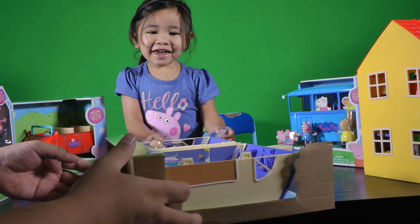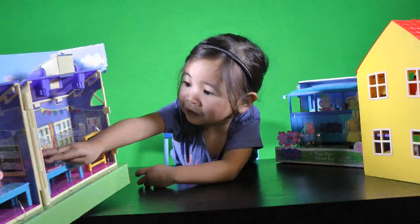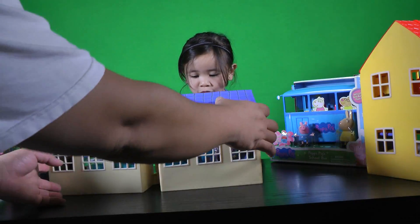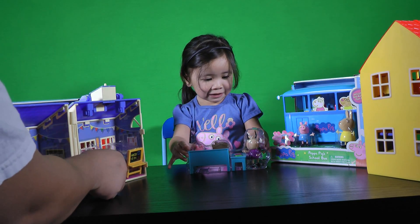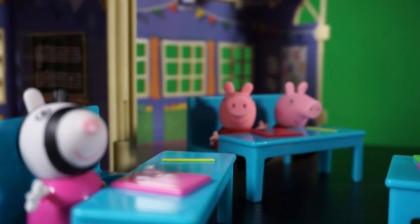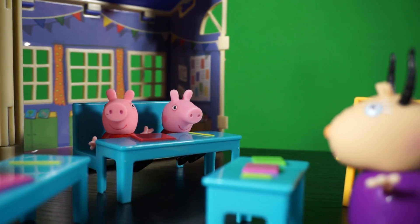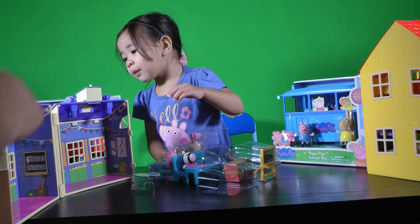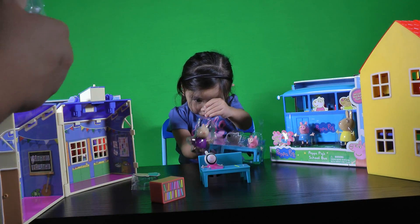Let's go. This is cool. There's a bell. Let's go. Here. Here. Here.